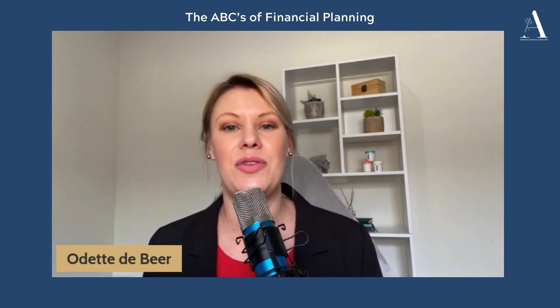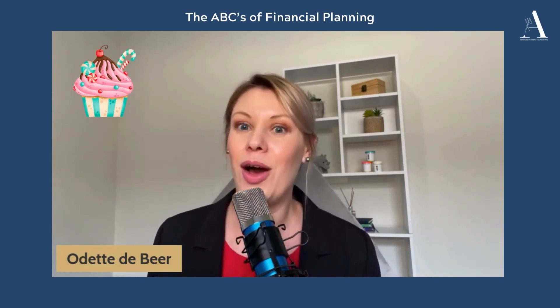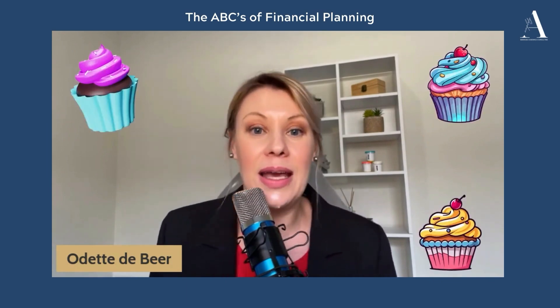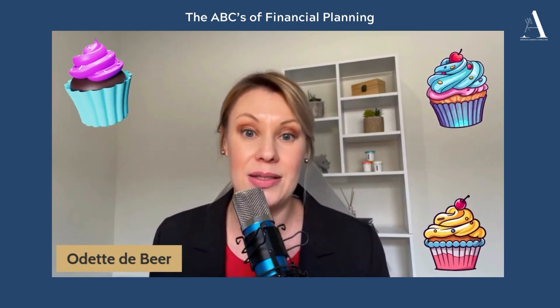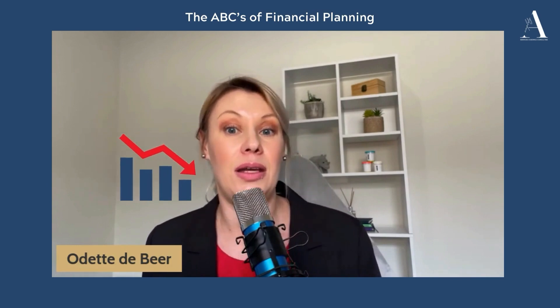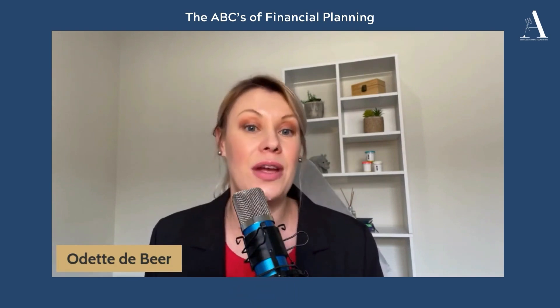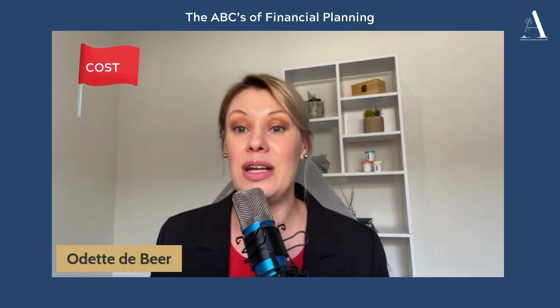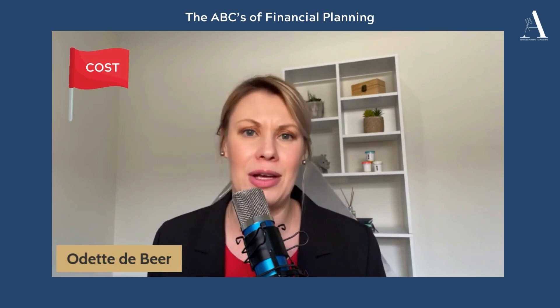Imagine your best friend Sally, the queen of cupcakes. Sally ignored her break-even point and kept on baking more varieties. On paper, sales were up. But in reality, she was losing money on very exotic flavors. Had she used these ratios, she'd have noticed the red flag waving very high.